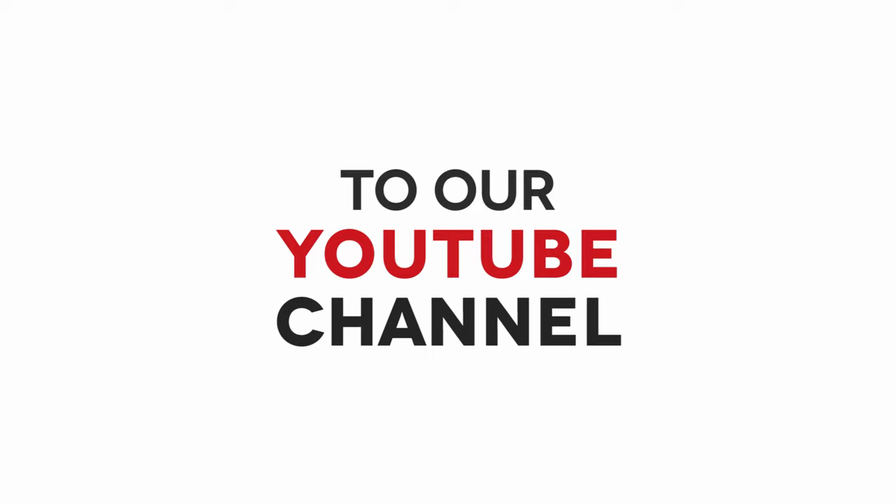Don't forget to subscribe to our YouTube channel and keep a lookout for our next how-to video. Thanks for watching.